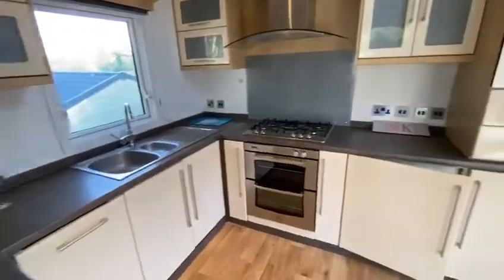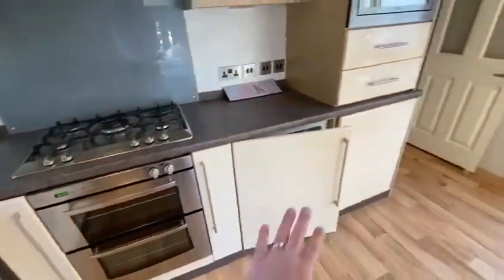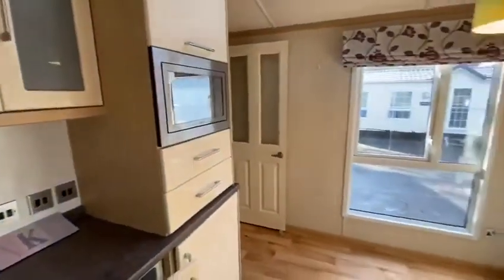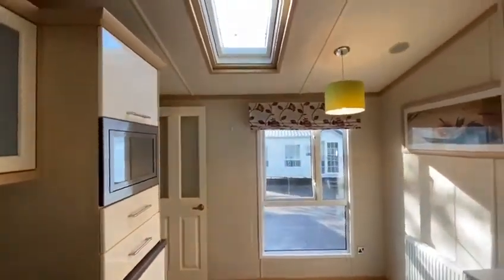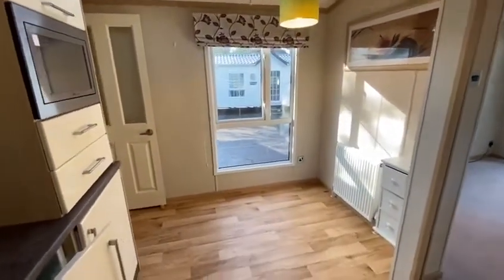The kitchen offers an integrated dishwasher, five-burner gas hob, grill and oven, integrated fridge freezer, and an integrated microwave. There's also a skylight in here for extra air. Your dining room table and chairs can go over there too.